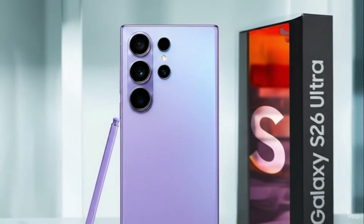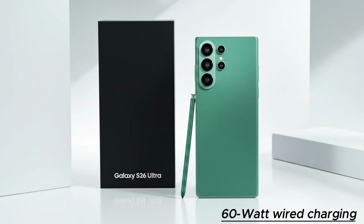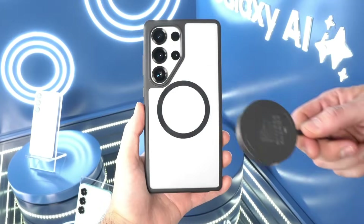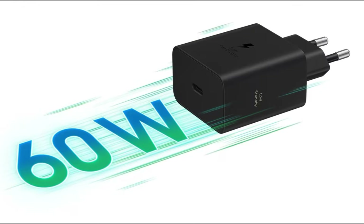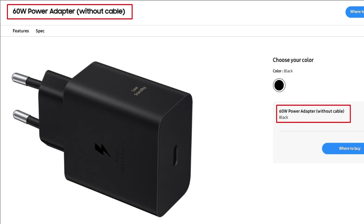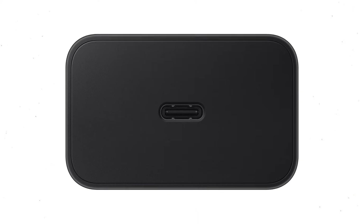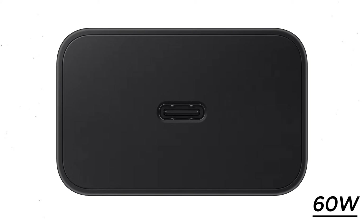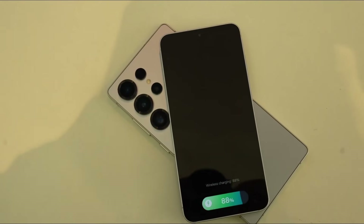The Galaxy S26 Ultra is widely expected to support 60-watt wired charging, powered by Samsung's new Superfast Charging 3 technology. If the rumors hold, it will mark the company's first major charging upgrade in years. A new Samsung charger was silently listed on the company's website, called the 60-watt power adapter, with model number EP-T6010. It has a single USB Type-C port offering a maximum power output of 60 watts, and can go as low as 5 milliwatts to save power when not actively in use.